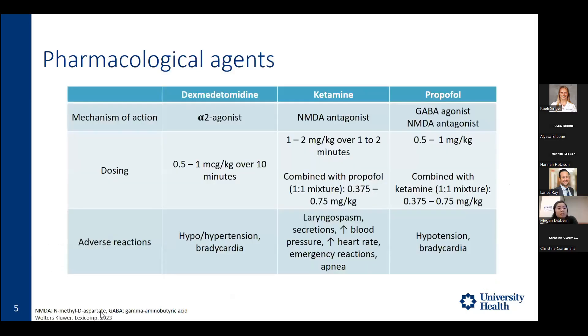As far as medications available for PSA, I'd like to focus on three, though other agents such as etomidate, benzodiazepines, and opioids are also available. The first is dexmedetomidine, an alpha-2 agonist. With this agent, we may see some transient hypertension, but typically we see hypotension and bradycardia. It is typically dosed at 0.5 to 1 mcg per kg over 10 minutes.